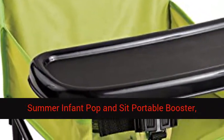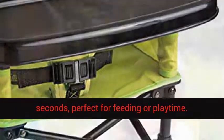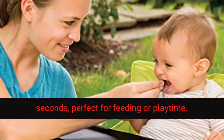Summer Infant Pop and Sit portable booster, green-gray. Lightweight, folding frame sets up in seconds, perfect for feeding or playtime.